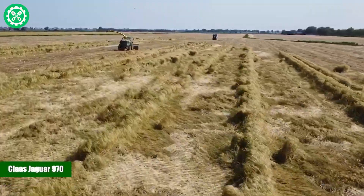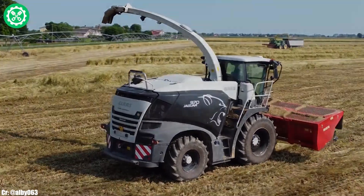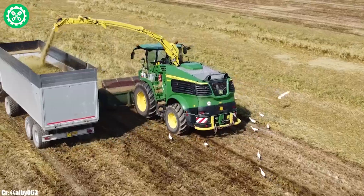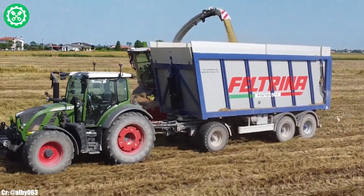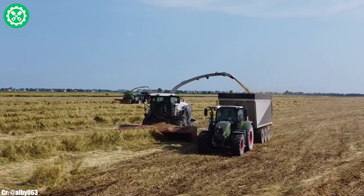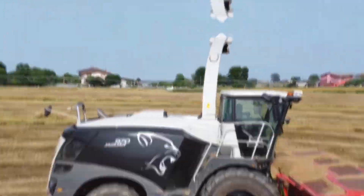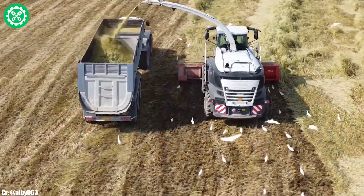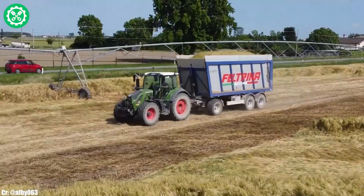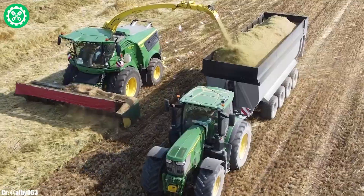The Claas Jaguar 970 stands as a formidable forage harvester, embodying precision and power in agricultural operations. Manufactured by the German company Claas, this model features a potent engine delivering up to 925 horsepower, ensuring exceptional performance in harvesting a variety of crops. Equipped with cutting-edge technology such as the VMAX chopping cylinder and Dynamic Power system, the Jaguar 970 ensures precise cutting and optimal processing efficiency. The AutoFill automatic filling system streamlines the harvesting process, contributing to increased overall productivity. The spacious and technologically advanced Cebis cockpit provides operators with a comfortable and intuitive control center, enhancing efficiency during long working hours. Renowned for its adaptability, precision, and cutting-edge design, the Claas Jaguar 970 stands as a testament to Claas's commitment to advancing forage harvester technology to meet the demands of modern agriculture.